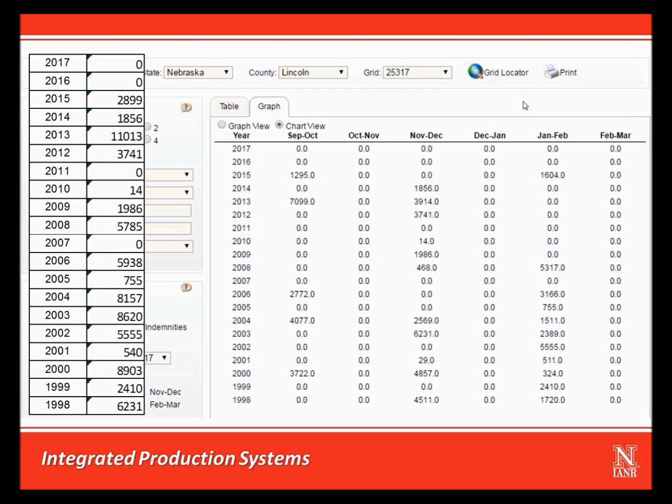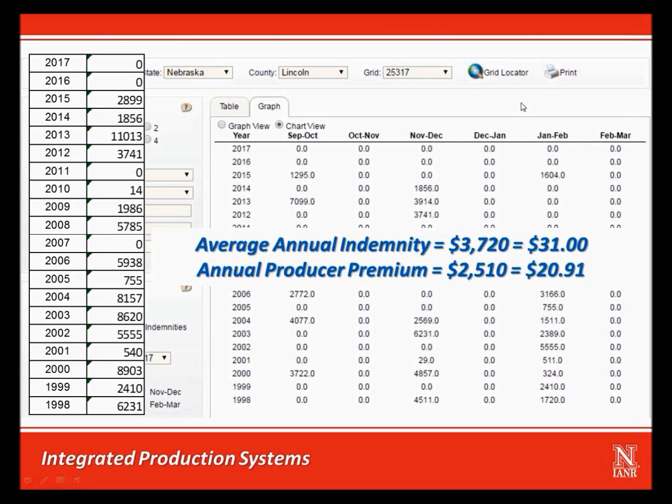In the 2013 crop year with the drought of 2012 involved, the total indemnity on this coverage would have been over $11,000. On average, the annual indemnity from the coverage is $3,720 per year, compared to an annual producer premium of $2,510. On a per acre basis, an annual premium of just under $21 per acre yields an average indemnity of $31 per acre. This reflects an indemnity-to-premium ratio of 148%, which is a result of the premium for this product being subsidized.